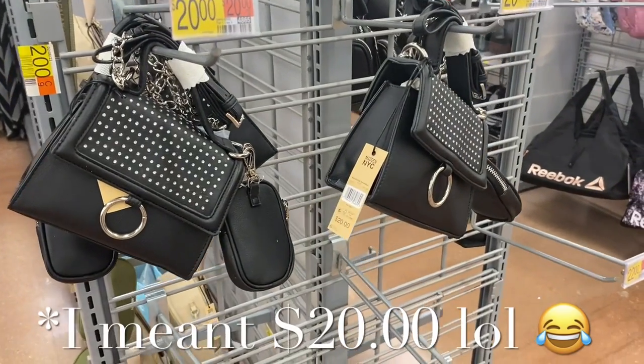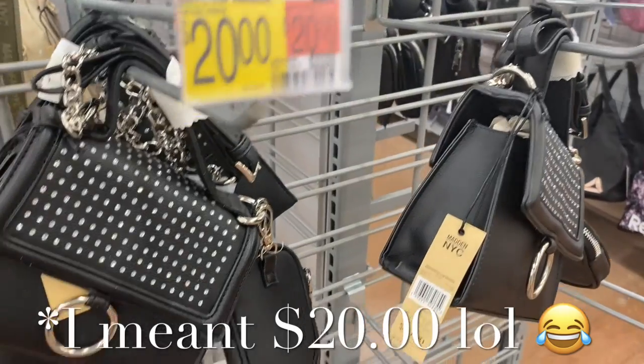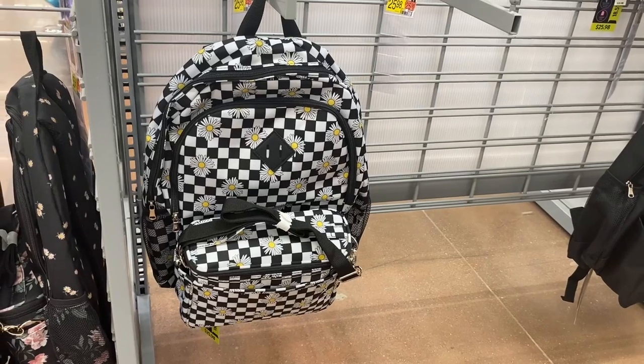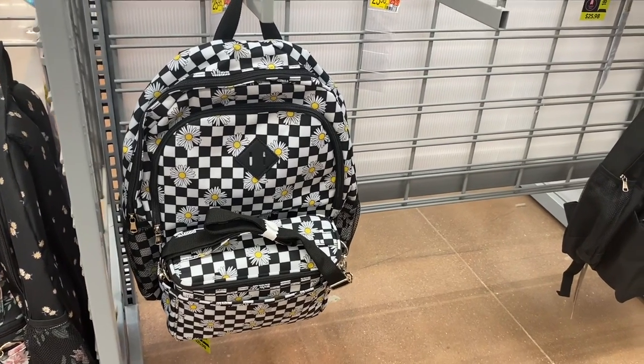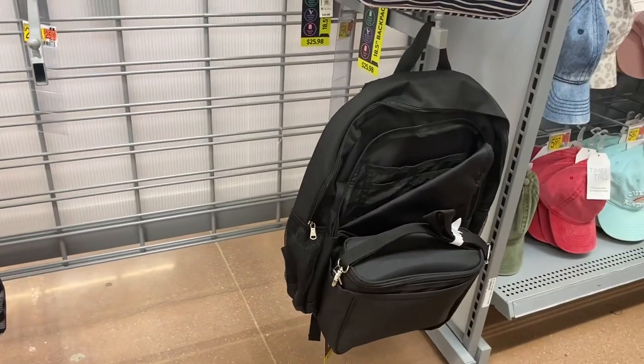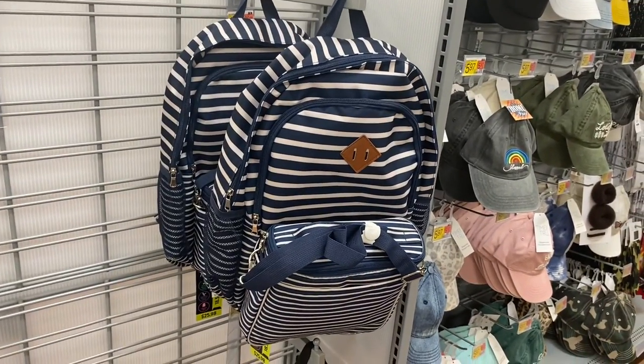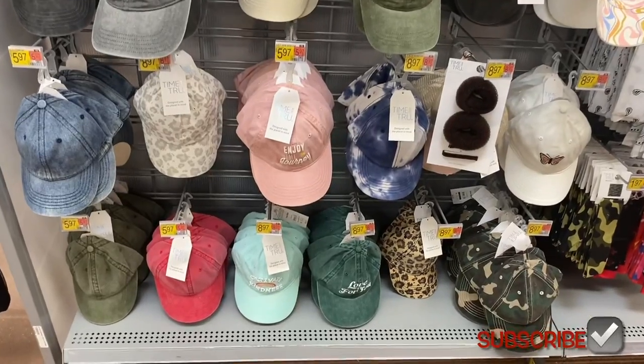Here's that purse I showed earlier — it's Madden New York City top handle, twenty-four dollars, and it comes with a coin part too. Here's another backpack — these are No Boundaries and they're $25.98. Or you can get this one right here, or they have it in a blue and white stripe.